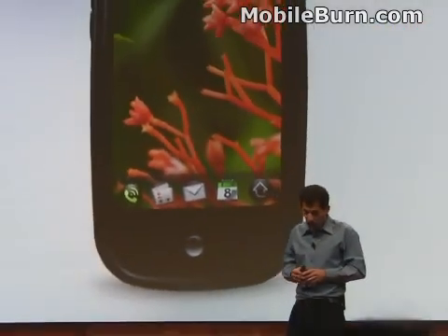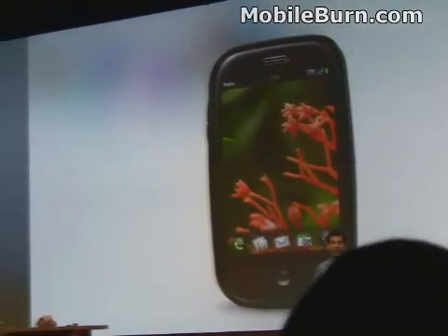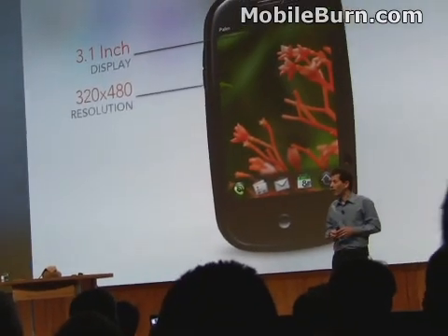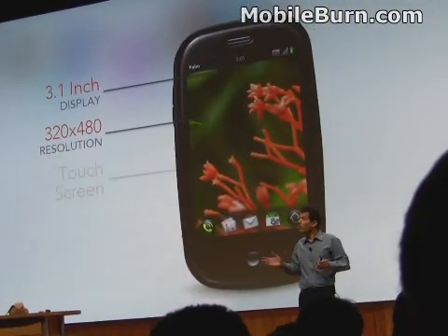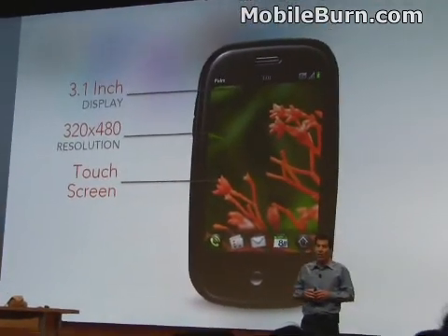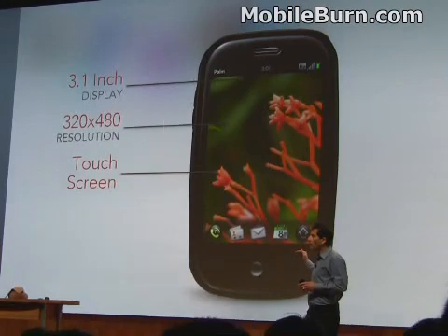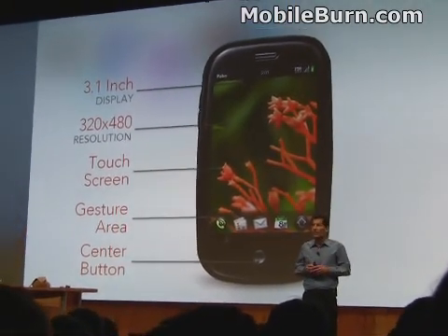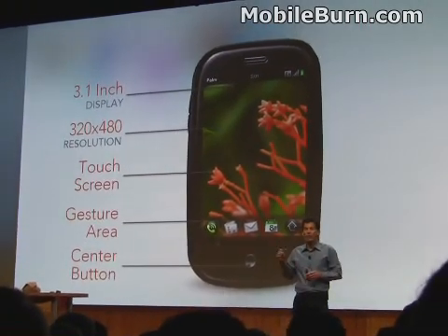The Pre is the first smartphone with this processor, and it combines laptop-like performance with a mobile power footprint. Now let's take a look at some details. Looking at the front, it has a gorgeous 3.1-inch display, HVGA resolution — that's 320 by 480 — and it's got a touchscreen with multi-touch capability. The touchscreen goes over the display area but also extends down to the center button, and that area below the display is called the gesture area.